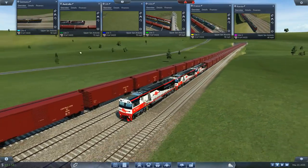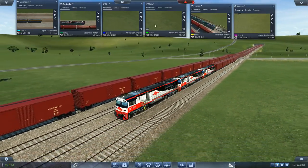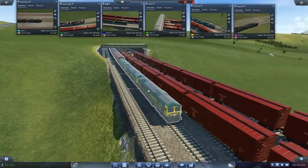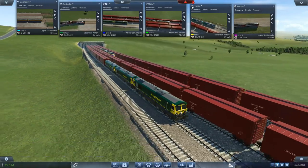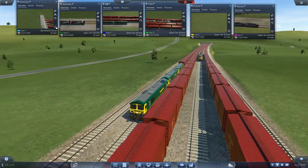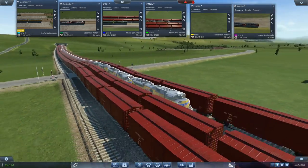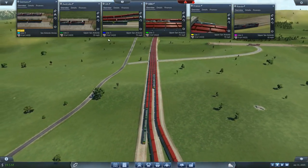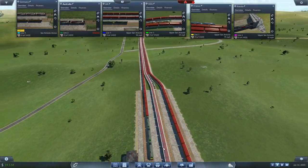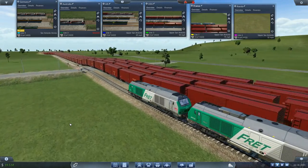Australia in second, crossing the line — well done. Watching the others come out of the tunnel, it looks like the UK has the upper hand. The French train completely died at the end there. Third place for the UK, the USA crossing the line there in fourth. The UK train is coming in — and the French train is crossing the line as well: fifth place for France.